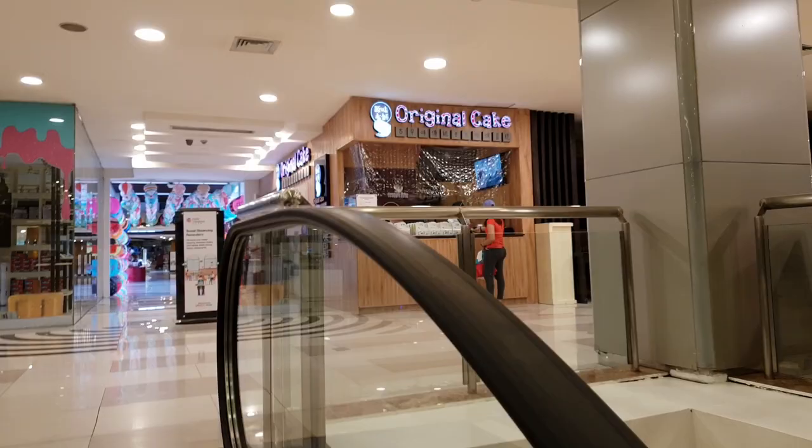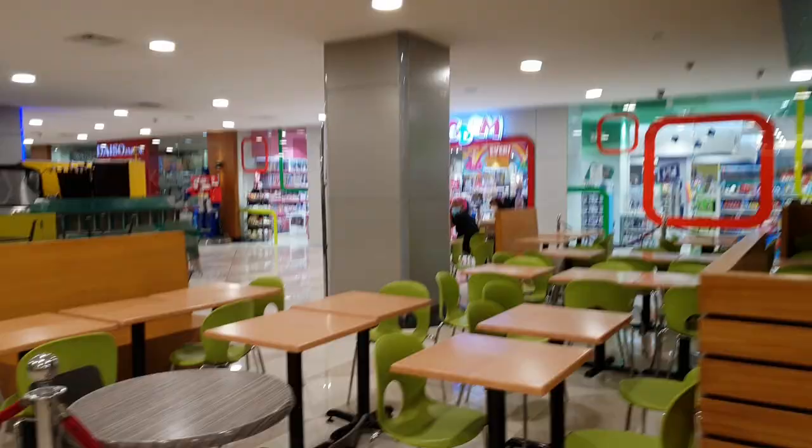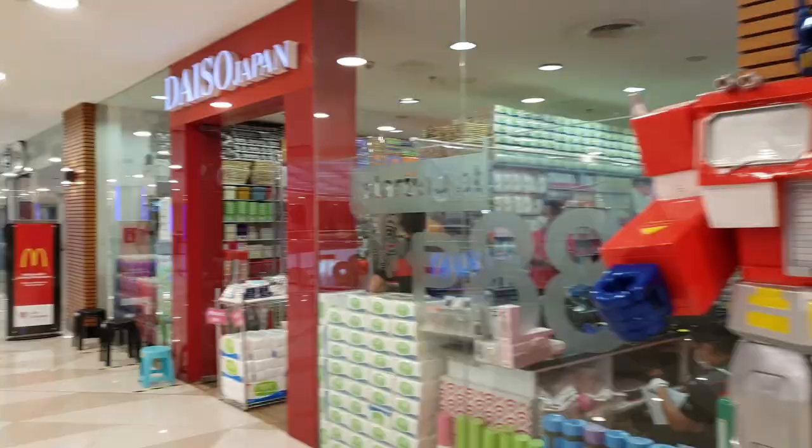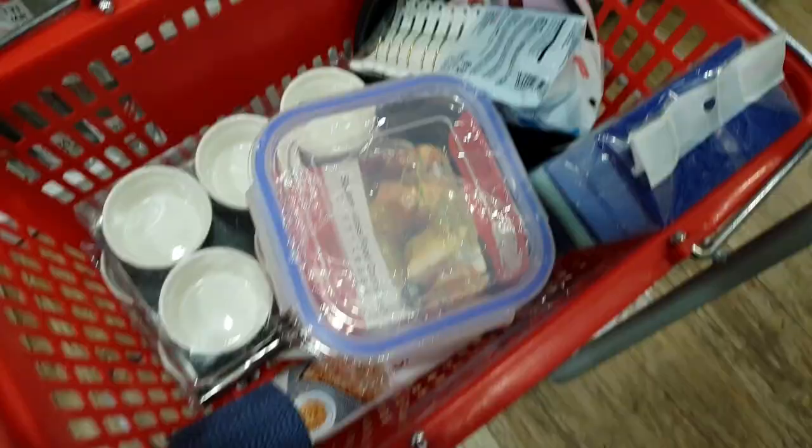We're now on the third floor. The Original Cake is open. Toy Kingdom is also very much open but with a barrier. So now we're at Daiso to look for baking molds.